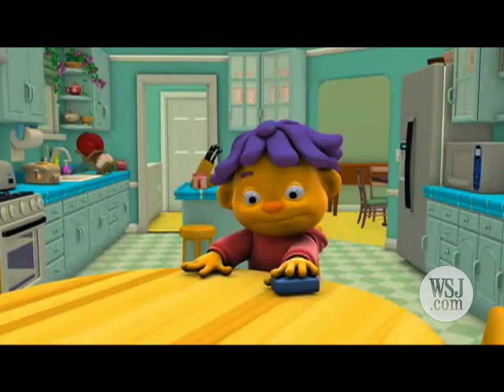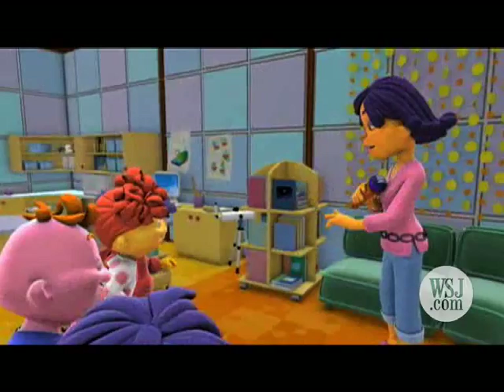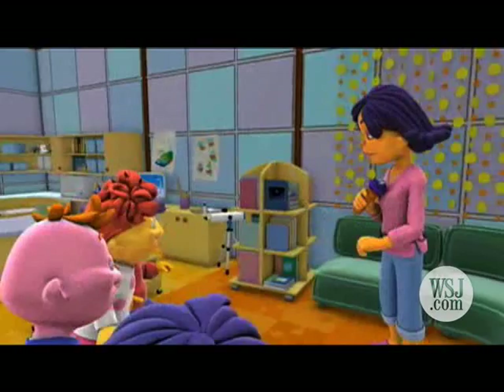After some post-production cleanup and editing, the show's ready for air. Sid the Science Kid begins airing on PBS channels in September. It aims to introduce basic science concepts to preschool kids.